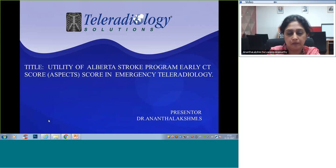Good evening. The title of my paper is 'Utility of Alberta Stroke Program Early CT Score,' that is ASPECTS, in emergency teleradiology.